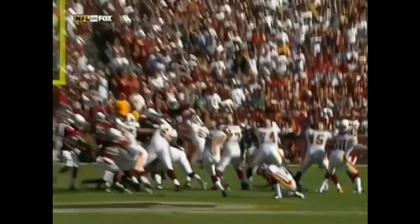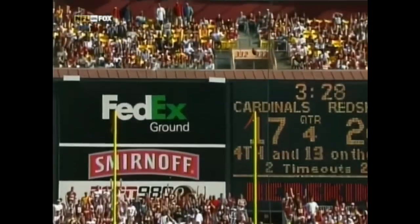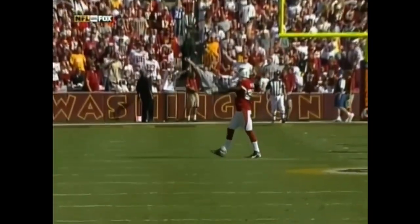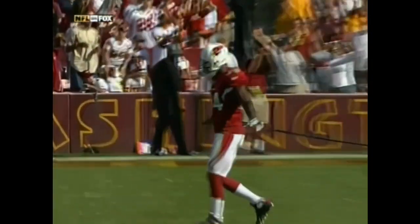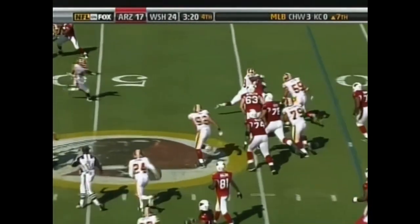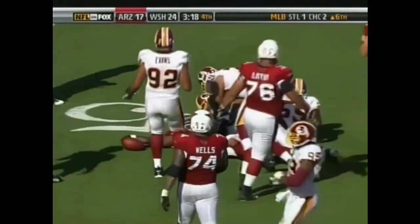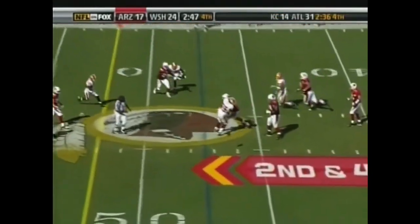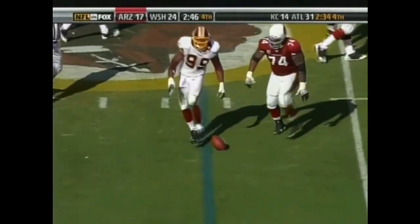He had the distance, just pulled it to his left. During the break, Jim Zorn talked to Danny Smith, they checked the wind and elected to go with the field goal try. From the 42, Edgerrin James — second and four — Warner pump fakes and has it knocked down by Lorenzo Alexander.